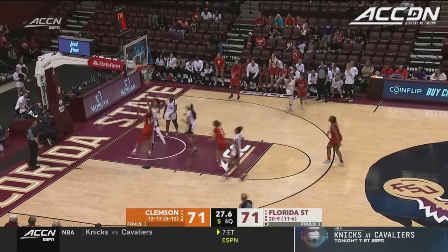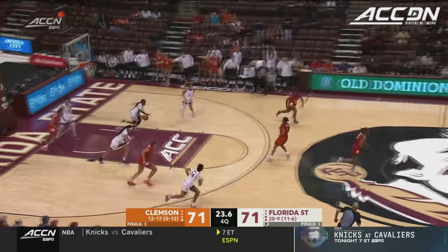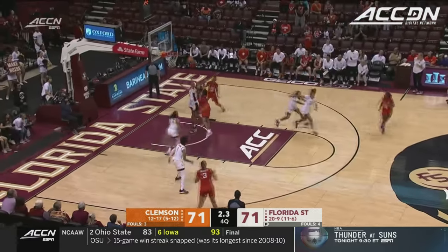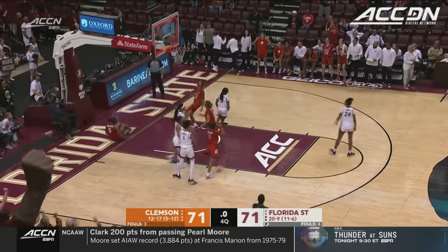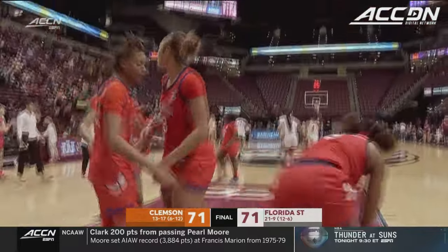Whitehorn has it blocked! Takes it back up. Loose ball picked up by Ladsden. Deshaunette Harris down the lane, picks it up, puts it up, and it's no good! We have overtime here at Florida State, 71-71.